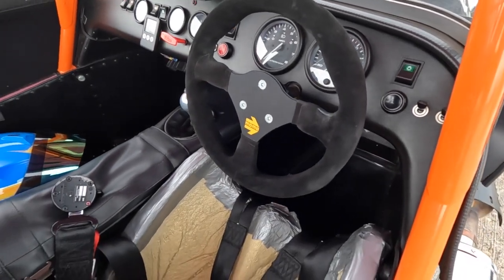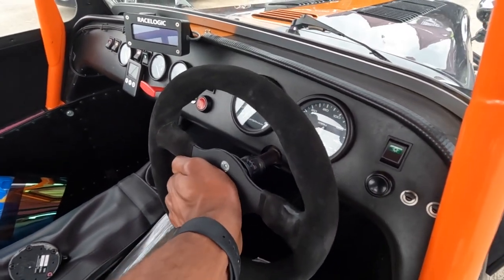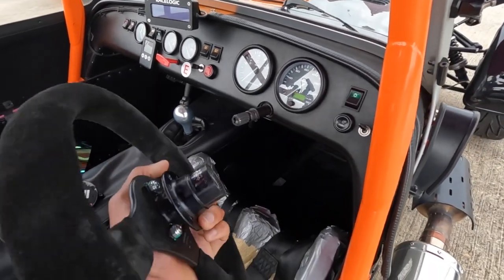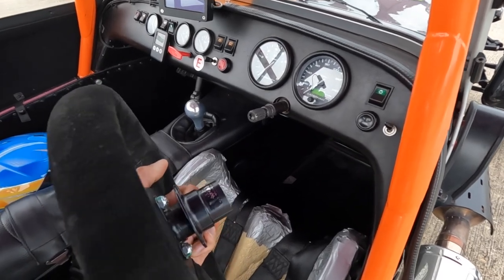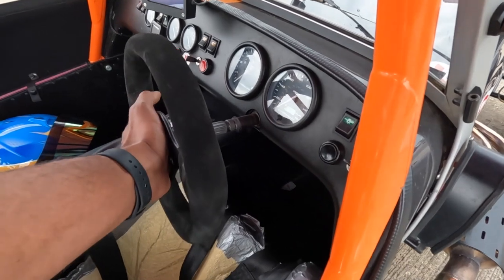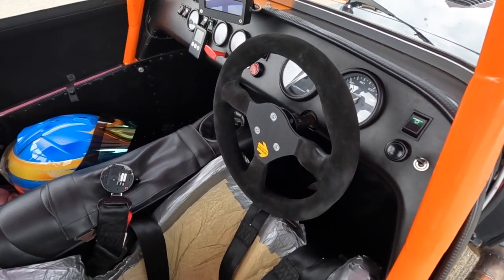Here I've got a detachable Momo racing steering wheel — much like a removable wheel in a single-seater or F1 car for those of you who are F1 fans — and it's really needed for me to get in and out of the car effectively.